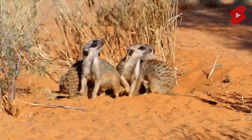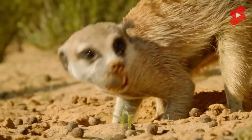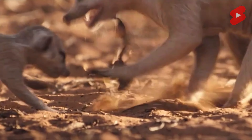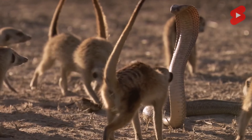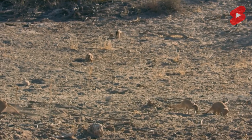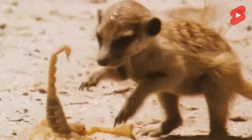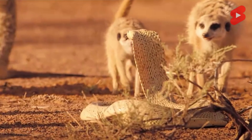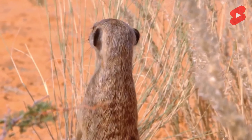Meerkats have an elongated, pointed muzzle with a soft nose of dark brown color. Animals have a very fine sense of smell, which allows them to quickly find food and determine the presence of strangers in their territory from many kilometers away. With the help of scent, they recognize their own, determine various diseases, approaching birth, and also recognize strangers. The head also has crescent-shaped black ears and dark circles around the eyes.